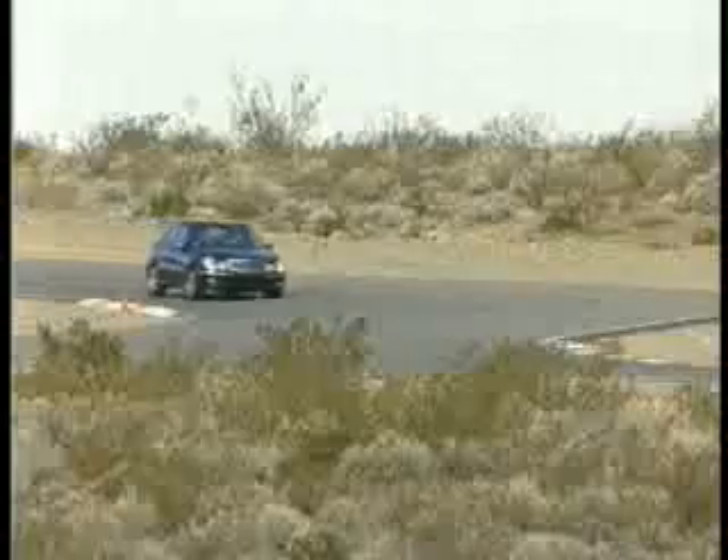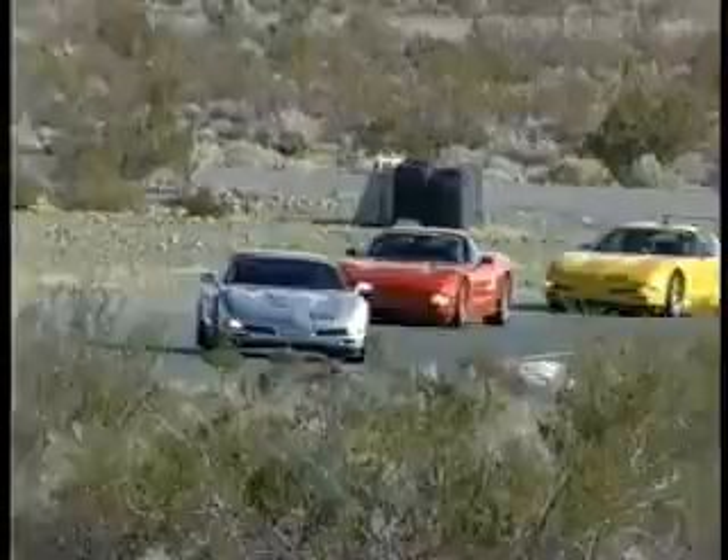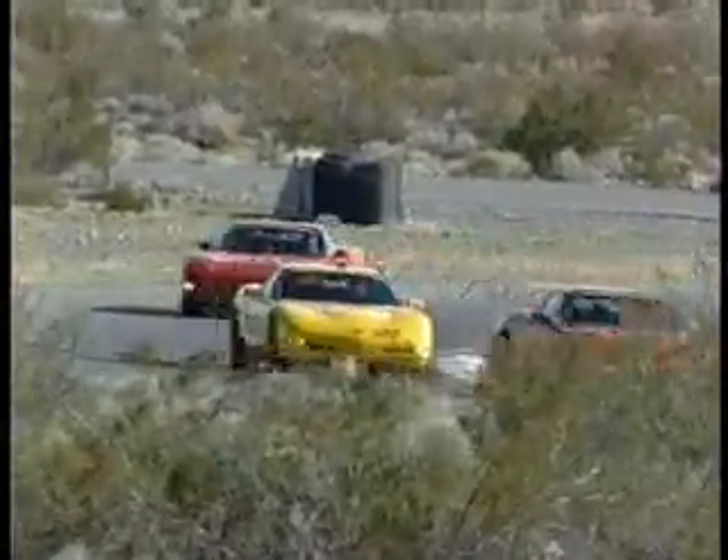Wouldn't it be great to get behind the wheel and really know what you were doing? Today we visit a performance driving school where novice drivers get to put themselves to the test in Corvettes and these hot, radical race cars. It's the ultimate.